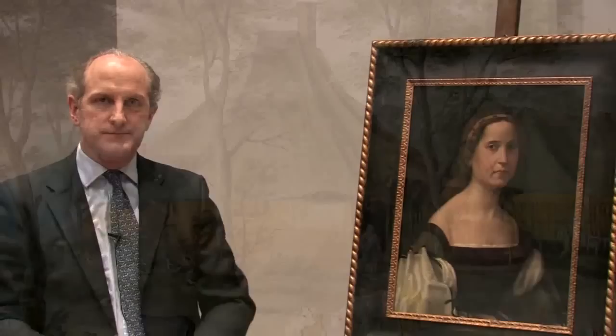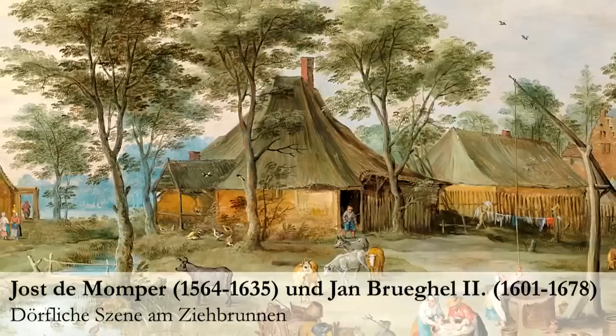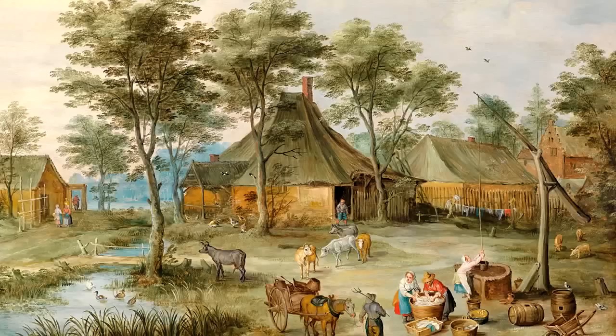We have two paintings here. First, a Flemish landscape executed by two Flemish masters: Jos de Momper, who executed the landscape, and Jan Brueghel the Younger, who was responsible for the figures, the animals, etc. It's a very good example of the cooperation of two gifted, talented Flemish artists, and one of the most eminent paintings in this sale.